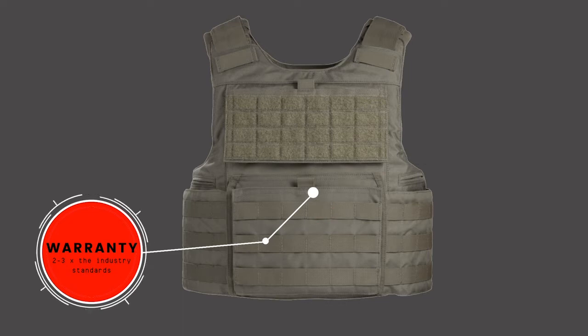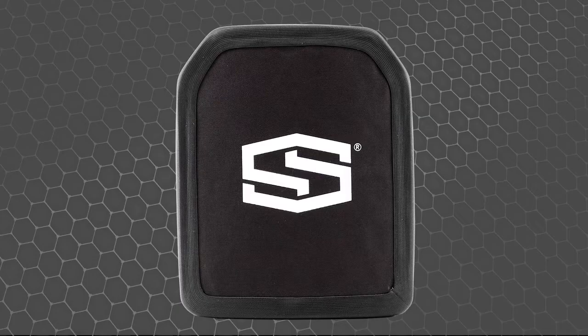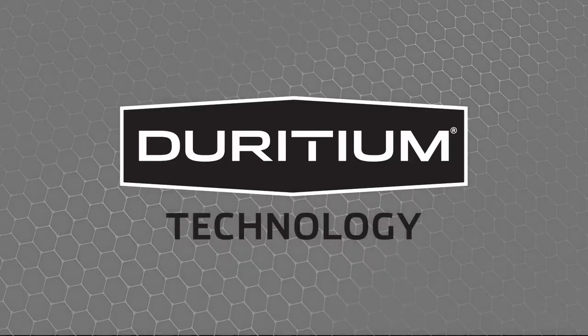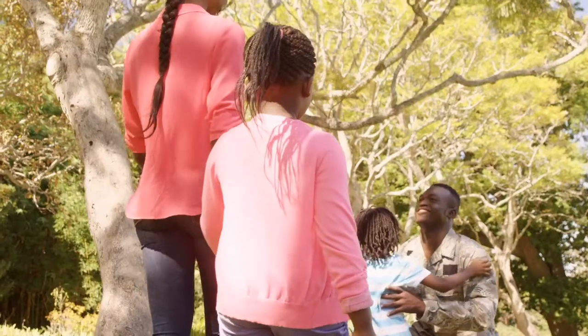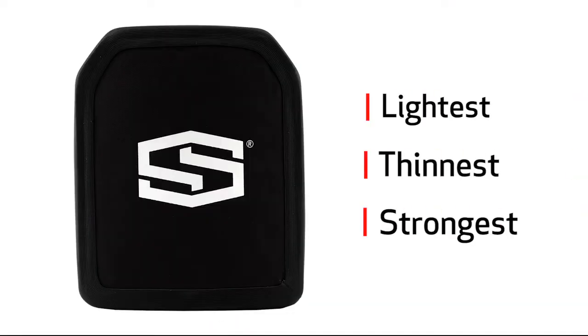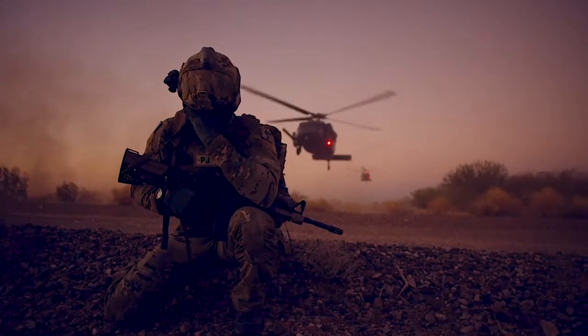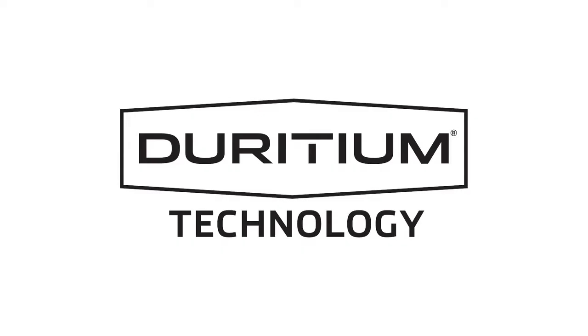Warranted performance is not the only thing practical about choosing SHOTSTOP. We make your investment practical, too. Even when compared to ceramic, our Diridium-based plates still compete on price. So when it comes to your mission and increasing warfighter survival, choose the lightest, thinnest, and strongest advanced armor technologies in the world. Advanced Body Armor, made with Diridium, from SHOTSTOP.